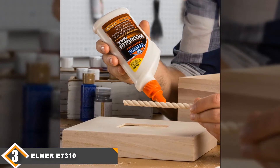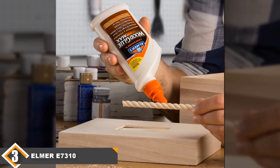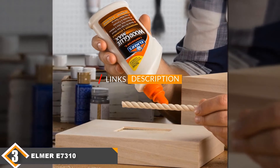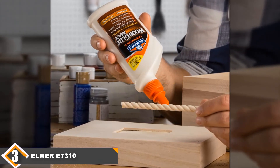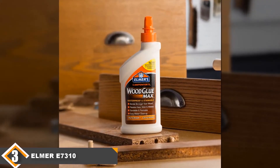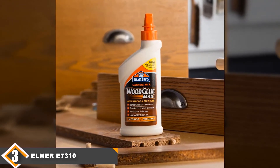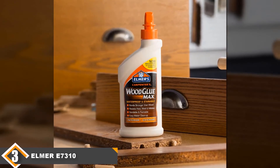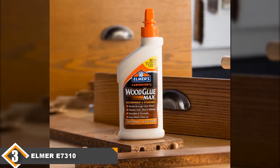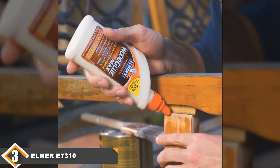The number 3 position is held by Elmer's E7310 Carpenter's Wood Glue Max. Getting a gluing job done within a short period of time can be frustrating if your chosen adhesive is not quick-drying, water-resistant and easy to apply, especially in tight spaces. This is why for such jobs you need an adhesive that guarantees a superior finish for long-lasting effects, like the Elmer's E7310. This is a proper carpenter's glue suited for all kinds of jobs and all types of wood surfaces. Elmer's E7310 bonds strongly, combining superior adhesion to hold wood fibers together for a long time.